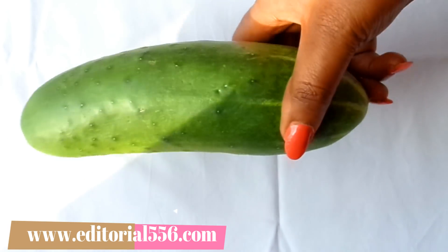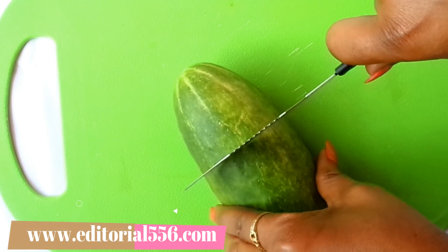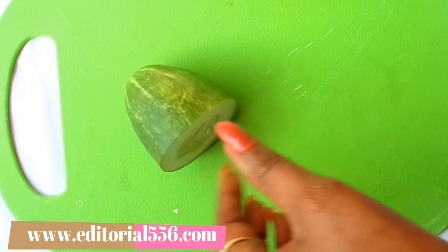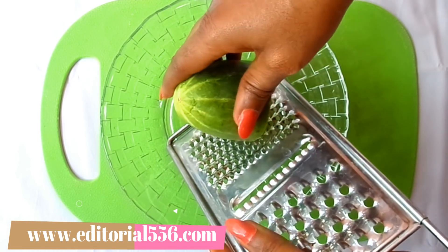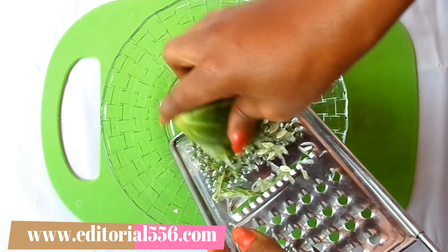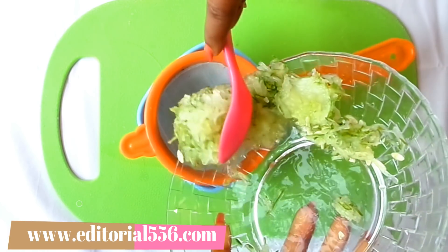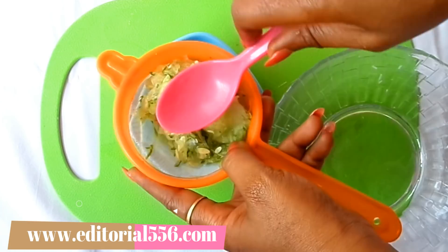The first ingredient is cucumber. Cucumber contains ascorbic acid which is very essential for the skin — preventing soreness, helping prevent water retention, lightening up your skin, removing sunburns, and getting rid of fine lines and wrinkles. I'm going to be cutting just a little from this huge cucumber.